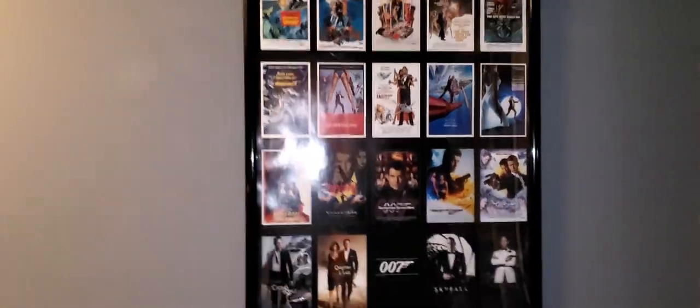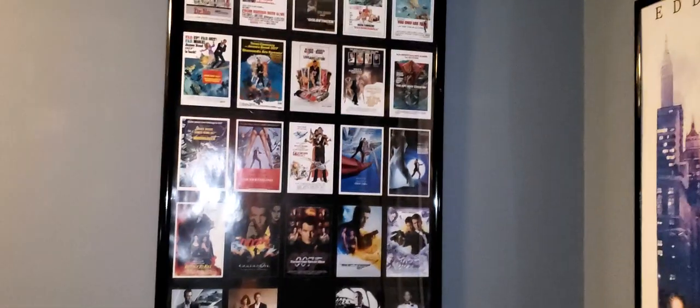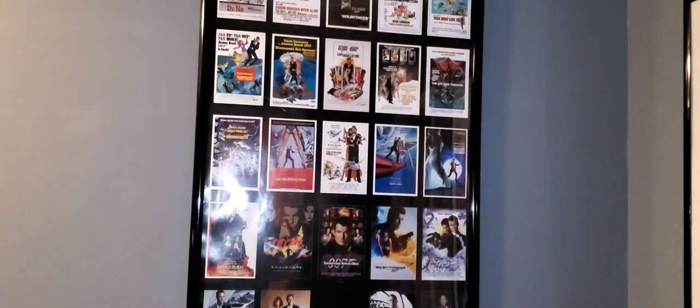Got my Avengers poster up. I've got my Coming to America, Eddie Murphy up there. And I've got my 007 poster featuring all of the 007 movies. Those are the only posters I have up.